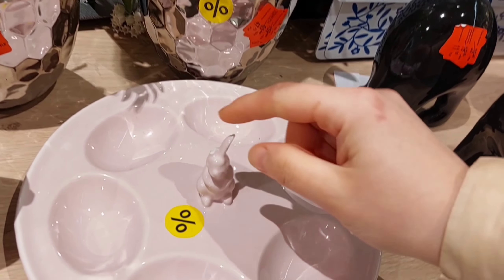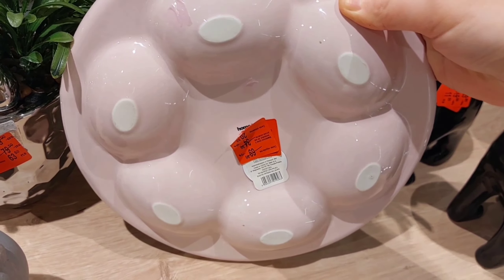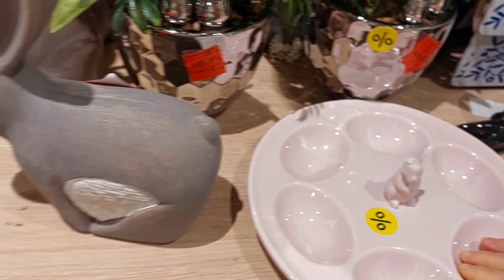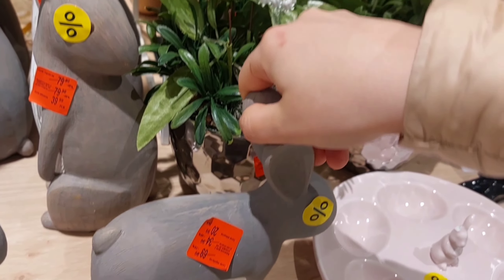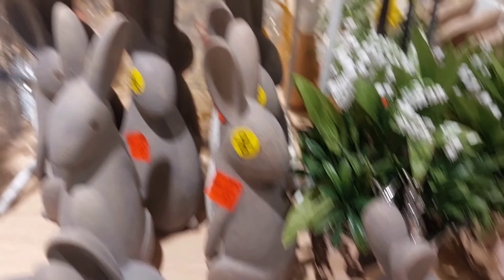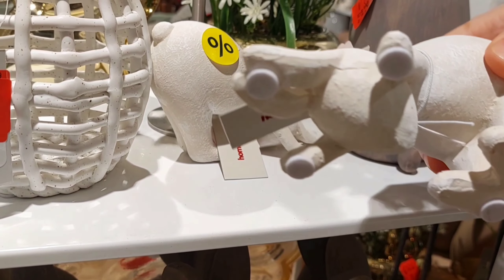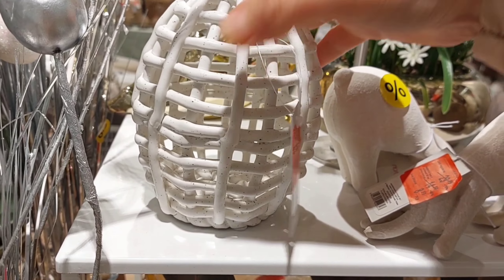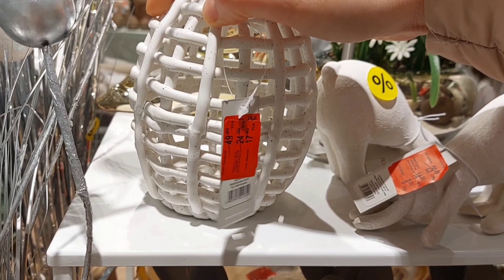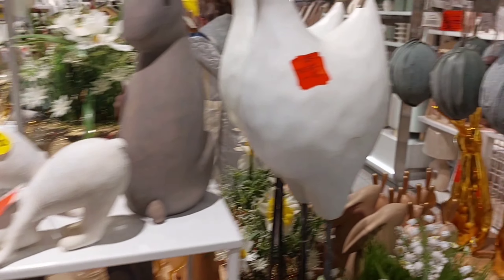Також ось ця підставка була гарна, але вухо у зайця знову ж таки відбите. І вона була в районі 20 злотих. Взагалі, я ходила по цьому магазині і розповідала вам, все показувала. Але коли стала монтувати відео, то настільки була голосна музика, що я її переговорити не могла — мене дуже погано було чути. Тому прийшлося озвучувати вже на фоні.